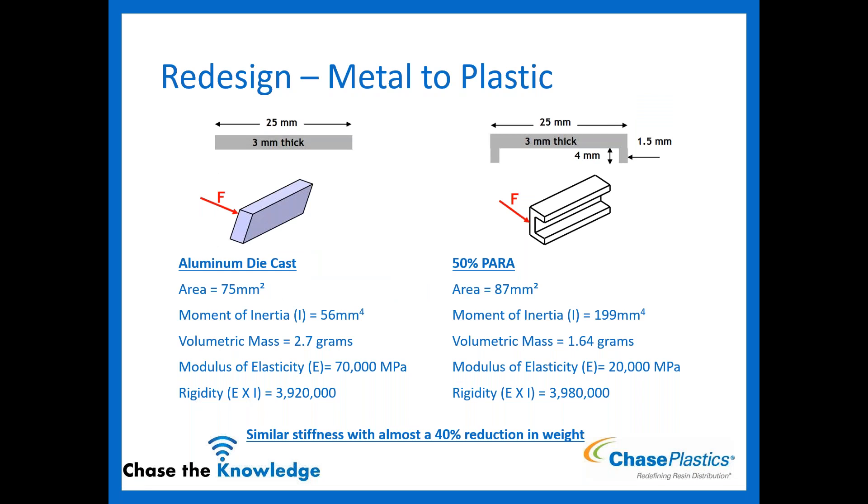To illustrate lightweighting while maintaining stiffness: a rectangular block of aluminum die cast has a rigidity of about 3.9 million at about 2.7 grams. When redesigned into plastic, the area is larger, but with the right material and design features, rigidity is also 3.9 million while weight is only 1.64 grams — almost a 40% reduction in weight. The rigidity is maintained while achieving a significant weight reduction — lightweighting, big thing here.